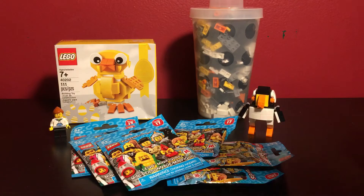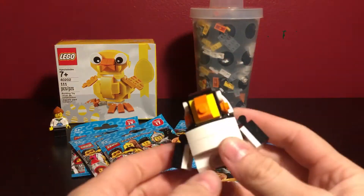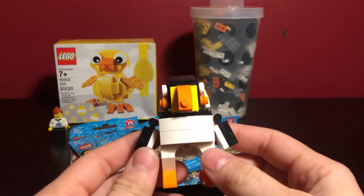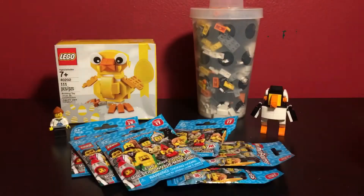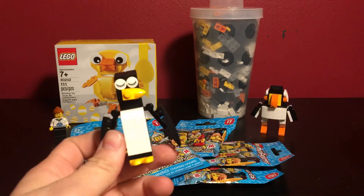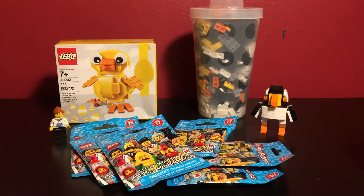I went ahead and built one of the mini models, which is supposed to be a penguin, but I honestly preferred the older penguin, which looked like this. I think they had it back in November or December, maybe January, but just in case you wanted to know.